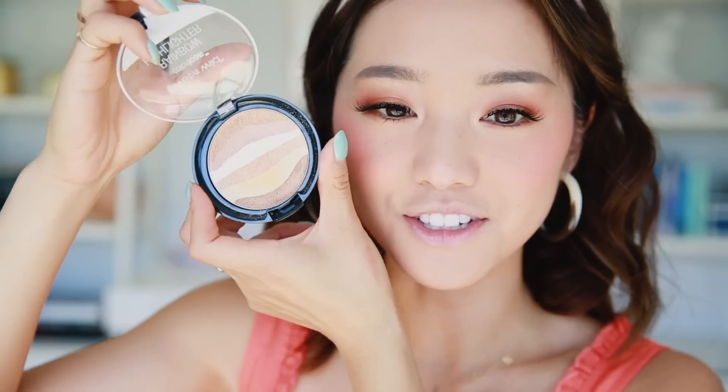Let's move on to highlighter. I'm using this one by Wet n Wild — it's their Bronze Over the Rainbow highlighter. There are a bunch of little strips on there, but I'm just going to focus my brush on these three lighter colors.